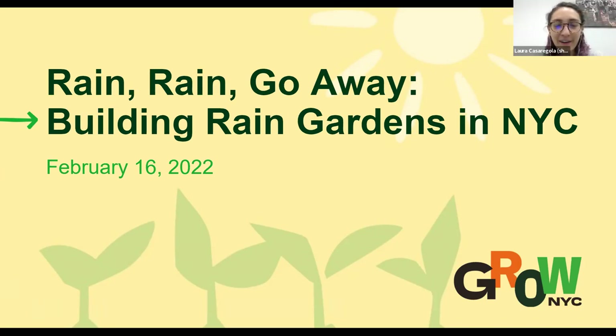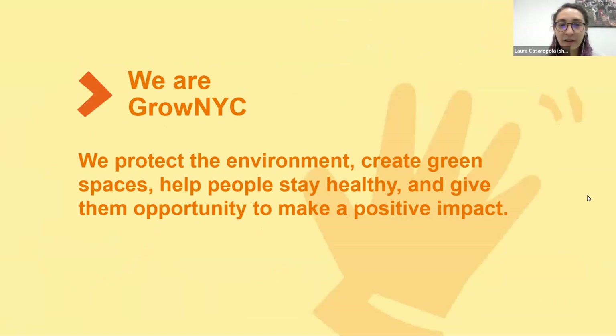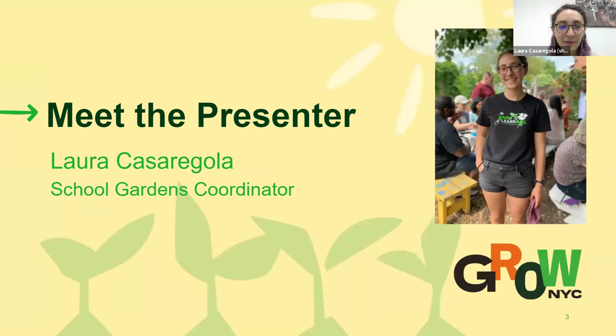Hi everyone, and welcome to our rain garden workshop, Rain Rain Go Away: Building Rain Gardens in New York City. We are GrowNYC. We protect the environment, create green spaces, help people stay healthy, and give them opportunities to make a positive impact. I'm Laura Casaragola, a school gardens coordinator with GrowNYC. Any DOE K-12 public or charter school in New York City can reach out to us, and we can provide support as you start or maintain a school garden or outdoor learning space.